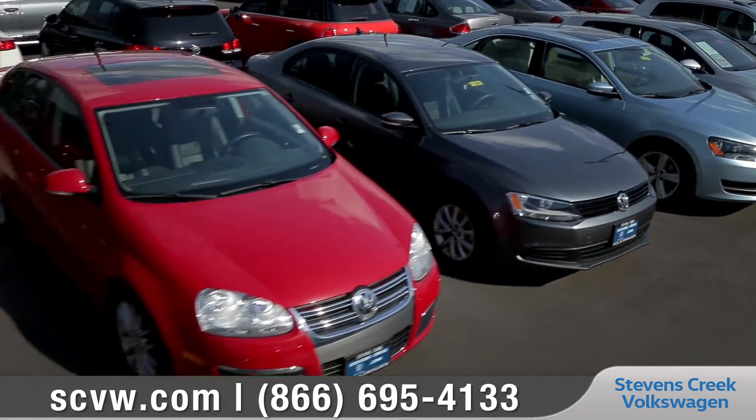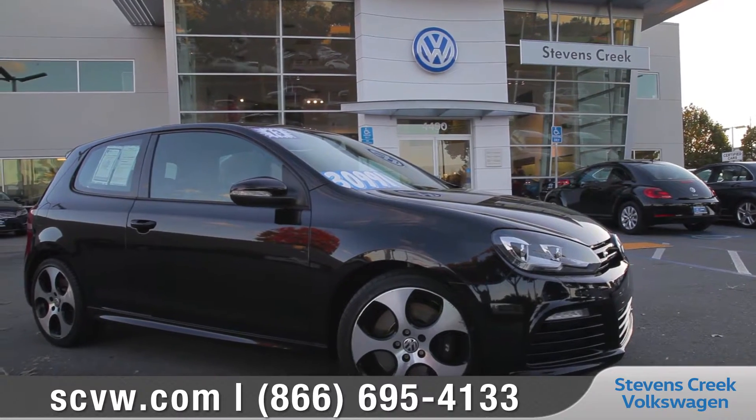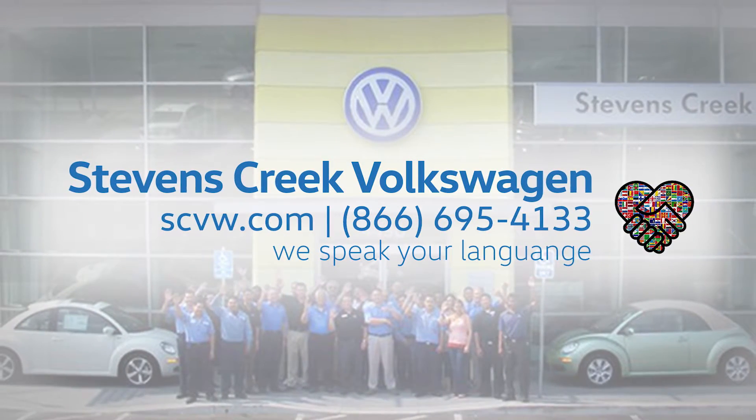Quality, performance, peace of mind. Go with Volkswagen and enjoy many more miles down the road. So come down and see us — we're with you all the way.